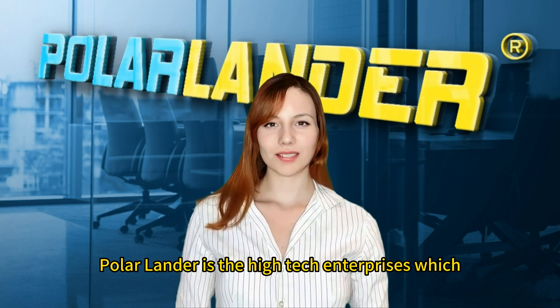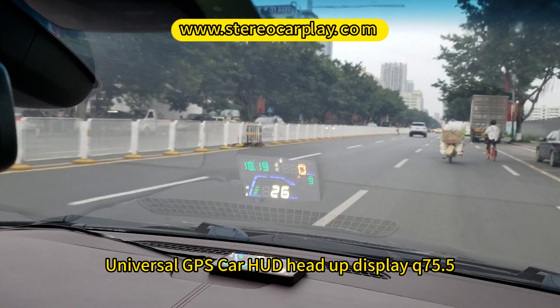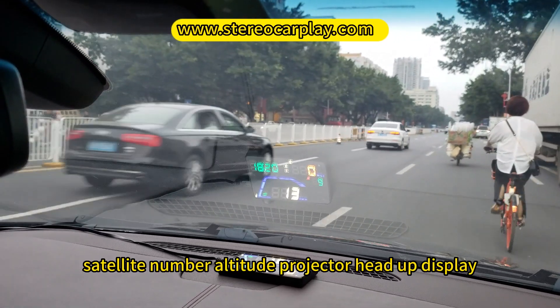Polar Lander is the high-tech enterprise which specializes in design, development and production of electronic products. Universal GPS car HUD head-up display Q7: 5.5-inch speed alarm, time, satellite number, altitude projector head-up display.